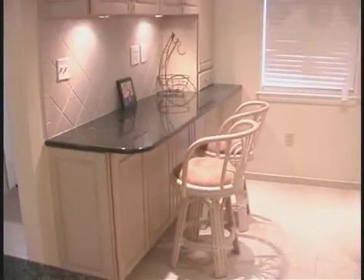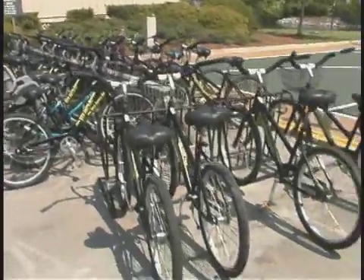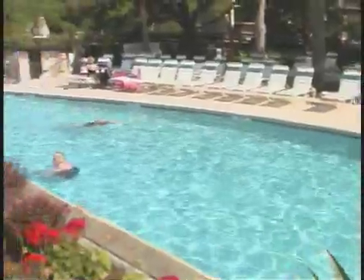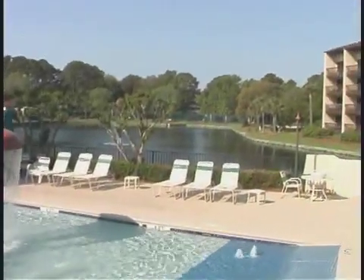And even more when you head out the door. The Island Club is a special place with amenities that will keep you busy. When you want to cool off, you'll have multiple pools in a great location overlooking the water.